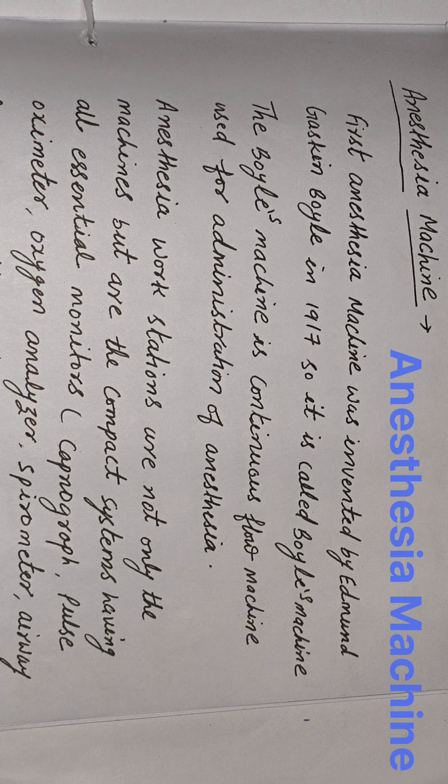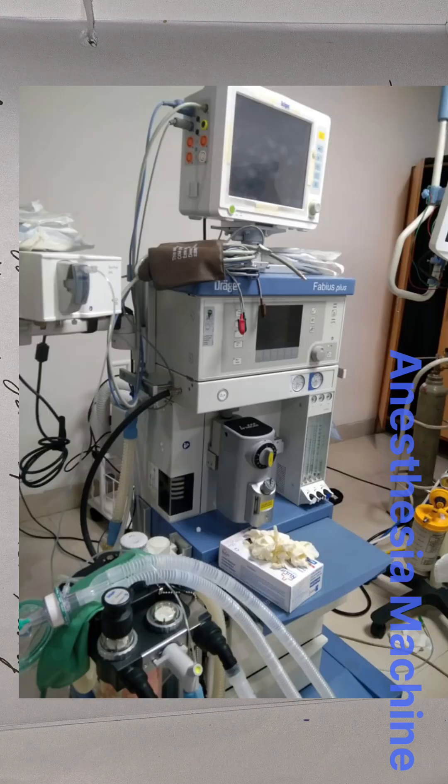Anesthesia workstations are not only machines but are compact systems having all essential monitors: capnograph, pulse oximeter, oxygen analyzer, spirometer, airway pressure monitor, and all essential alarms.